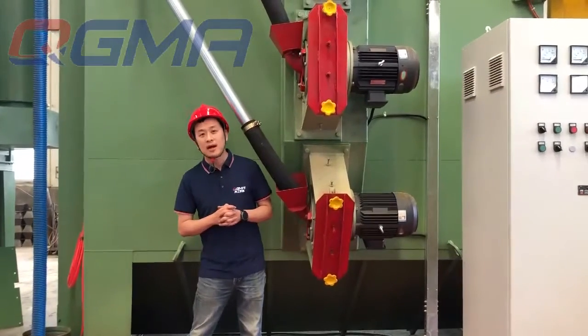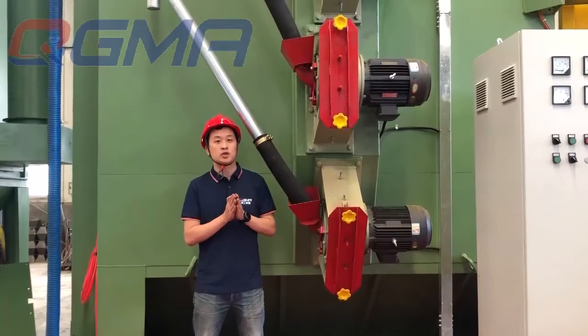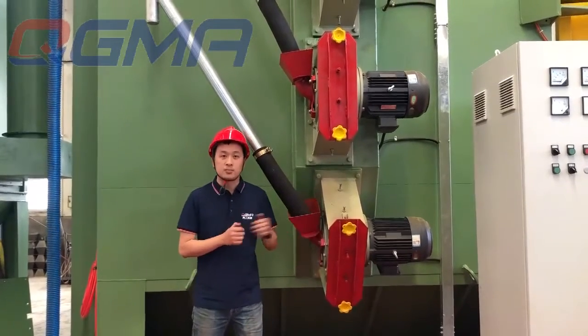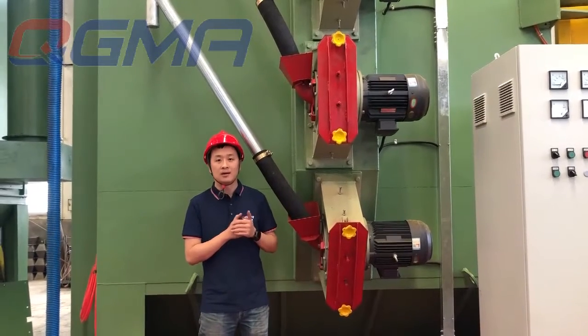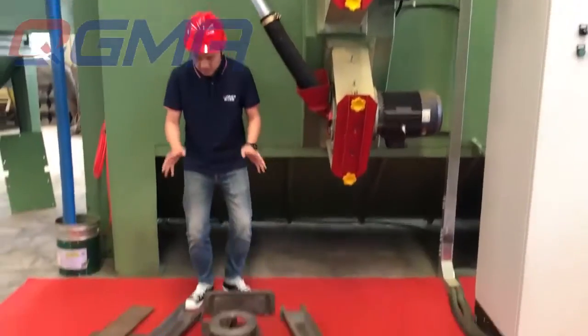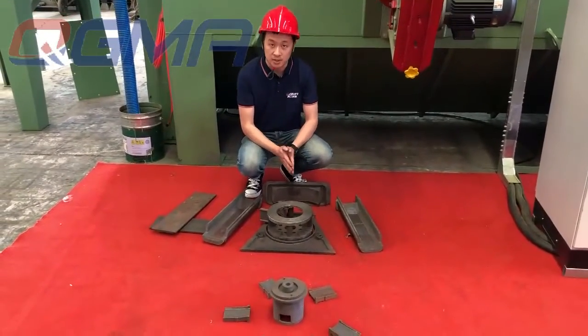The first detail I want to introduce is the heart of our shot blasting machine — the blast turbine. The motor is produced by Siemens, which obviously provides a longer service life and higher efficiency. Down here on the ground, you can see the main parts inside our blast turbine.